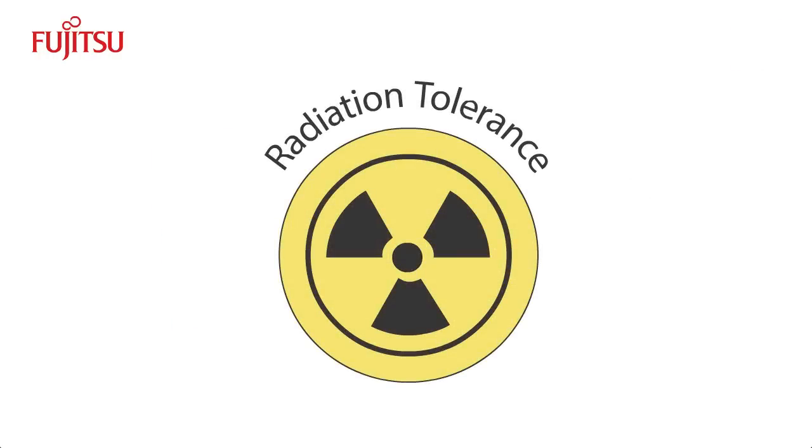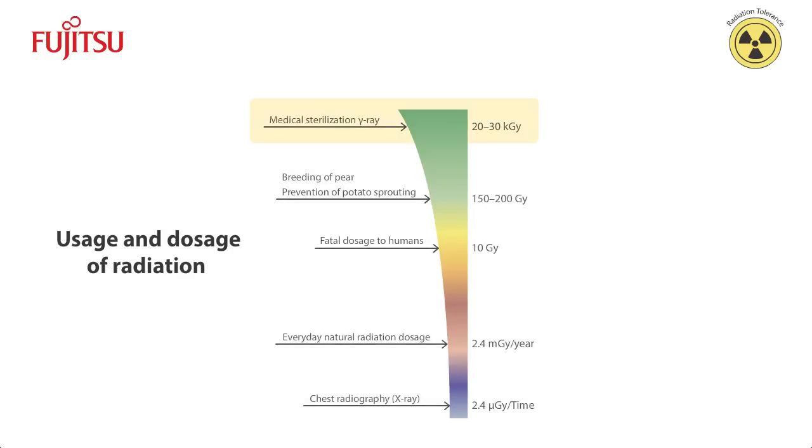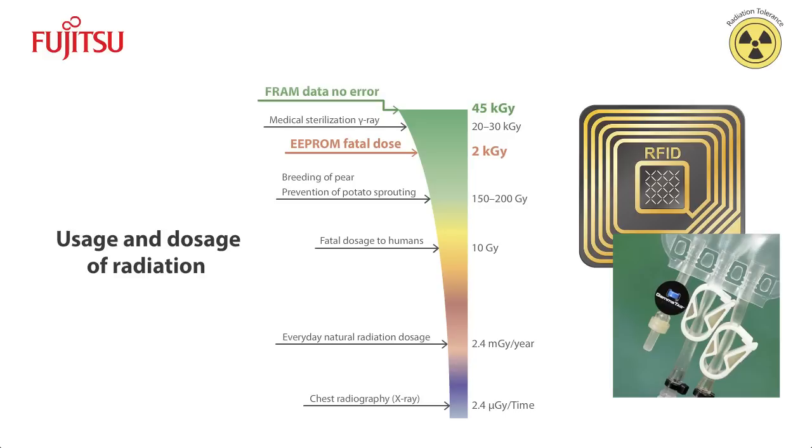Another major advantage of FRAM is its tolerance for radiation. In the medical field, the typical dosage in medical and pharmaceutical sterilization processes is over 20 kilogray. EEPROM cannot survive a dosage of even 2 kilogray, making it completely unsuitable for such sterilization applications. FRAM, on the other hand, can withstand 45 kilogray or more — more than twice the usual dosage — and can even handle a second irradiation without data corruption. FRAM-based RFID has proven indispensable for its radiation-hardened property, with growing interest in using RFID for anti-counterfeiting measures such as e-pedigree, and to enhance patient safety by tracking disposable medical equipment to prevent reuse.